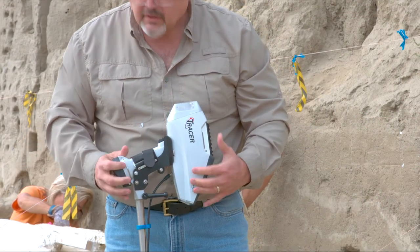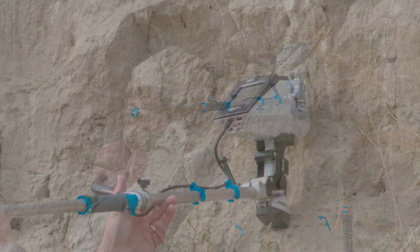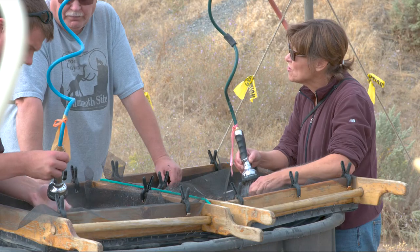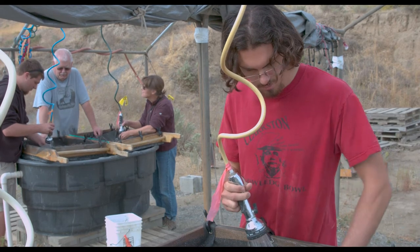Handheld XRF has become a standard tool for archaeologists who study materials in some of the most remote and intriguing locations in the world. The Tracer 5i's elemental analysis supplements existing archaeological knowledge to learn more about lifestyles, communities, culture, and manufacturing processes.